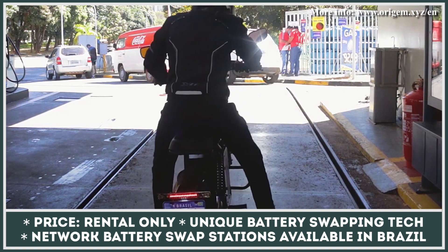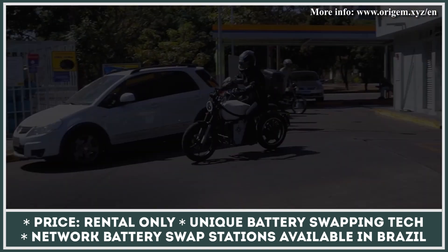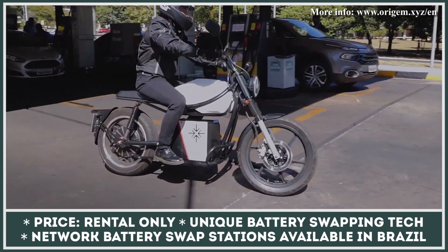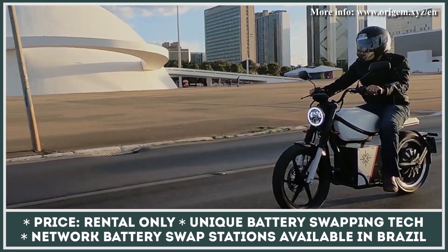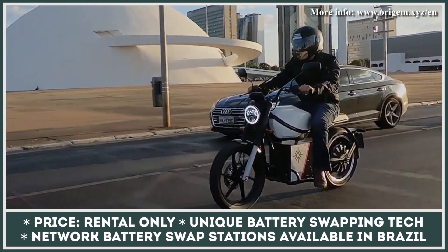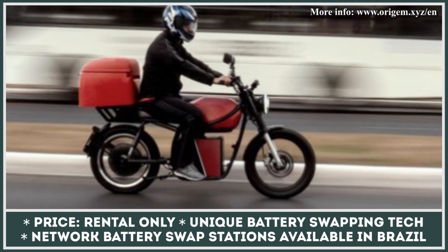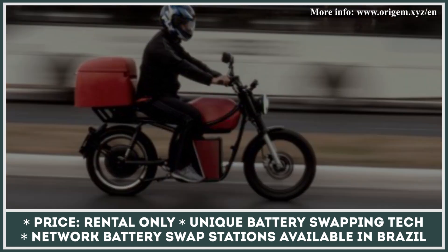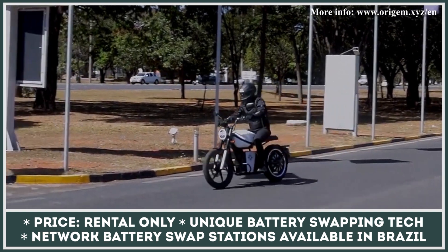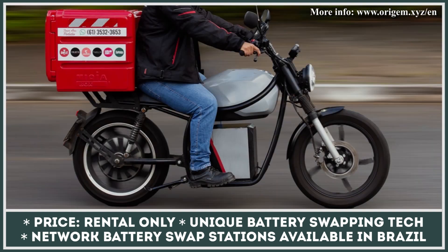ORIGEM Motorcycle's new approach towards electric vehicles is completely different from traditional EV manufacturing. While most companies are focused on selling their EVs, ORIGEM focuses on lending them. Their new business concept is to manufacture and lend electric motorcycles to both individuals and businesses. Electric bikes have proved to be great vehicles for short-distance commuting and last-mile delivery, although limited range remains the one thing stopping them from going universal.